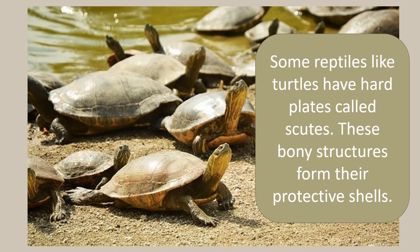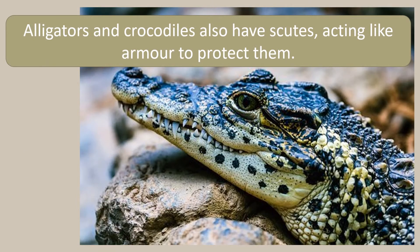Some reptiles like turtles have plates which are harder and thicker than scales. These are called scutes, and these bony structures form their protective shells. Alligators and crocodiles also have scutes, acting like armour to protect them.